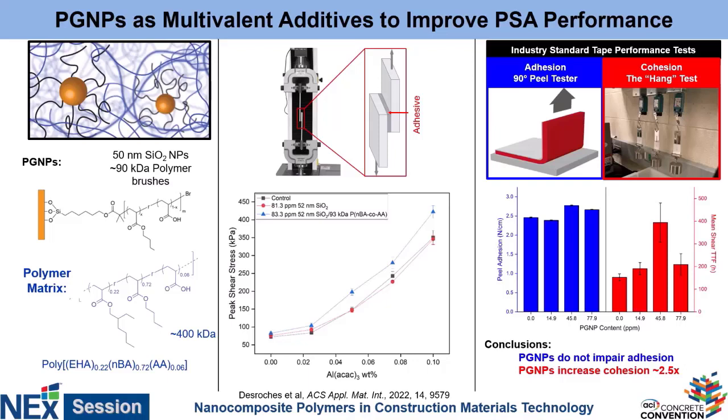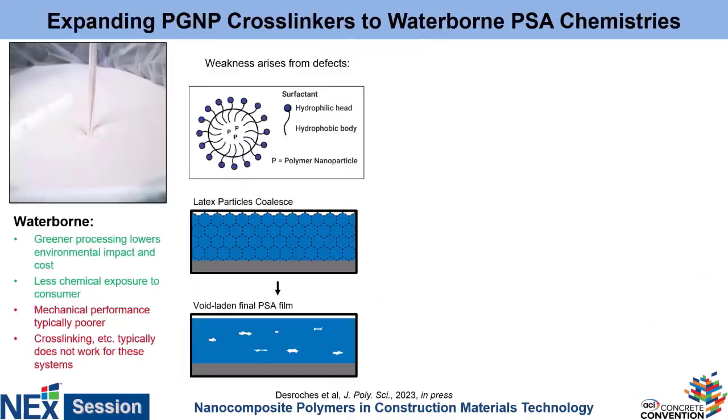Tesa said, this is great, but all these materials are solvent-borne — in order to mix this up, we had to use organic solvents, which are not really green or great for the environment. So they wanted to look at waterborne adhesives — materials that can be cast from water, which is a much more environmentally friendly method.